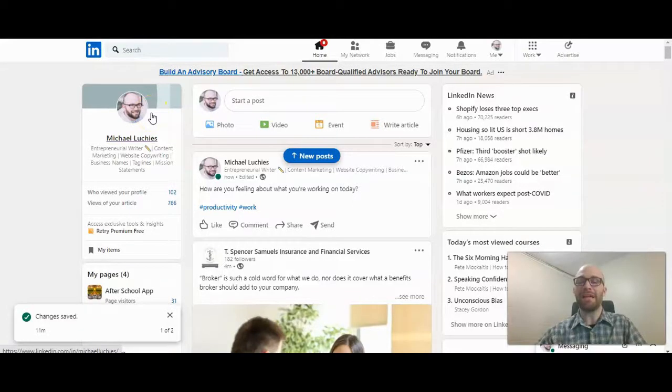You might not know it, but at any given time, there are tons of free live events and webinars happening right on LinkedIn, and you can attend them as well. This is Michael Lukies from HowToLivable. Today, I'm going to quickly show you how you can sign up and find free webinars and live events right on LinkedIn.